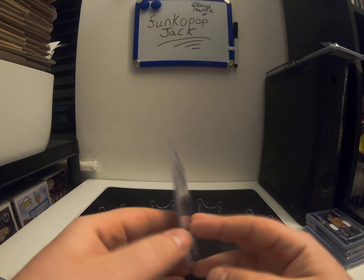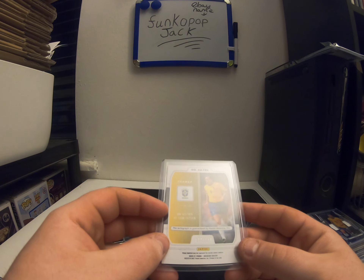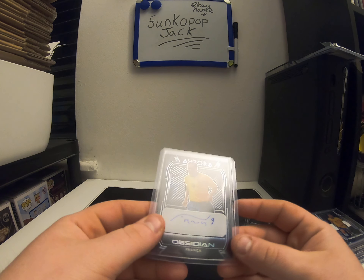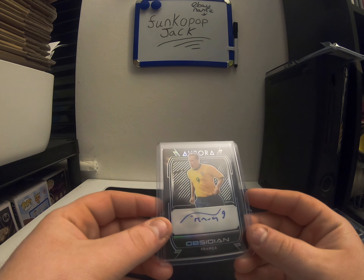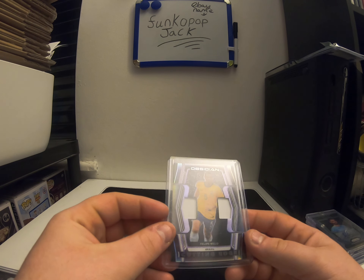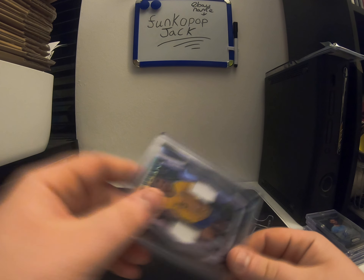Quite a nice one — Brazilian. I'm not even sure, it's 100 out of 149, quite a nice auto. Felipe Melo, Cutting Edge — not sure about that, quite a nice card. That's 75.